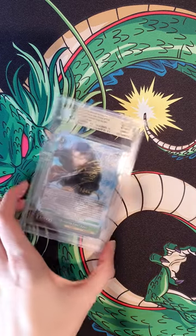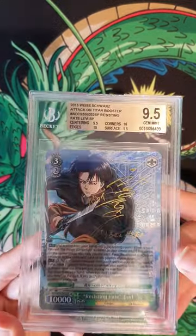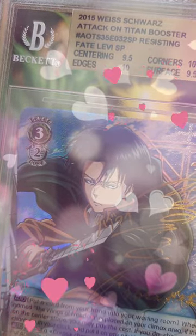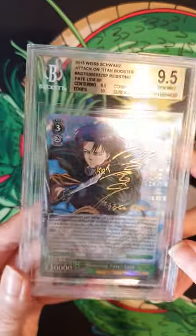I have previously bought from Battle City Collectors before, where I bought this hot pressed signed Levi card. I was staring into his eyes for too long.